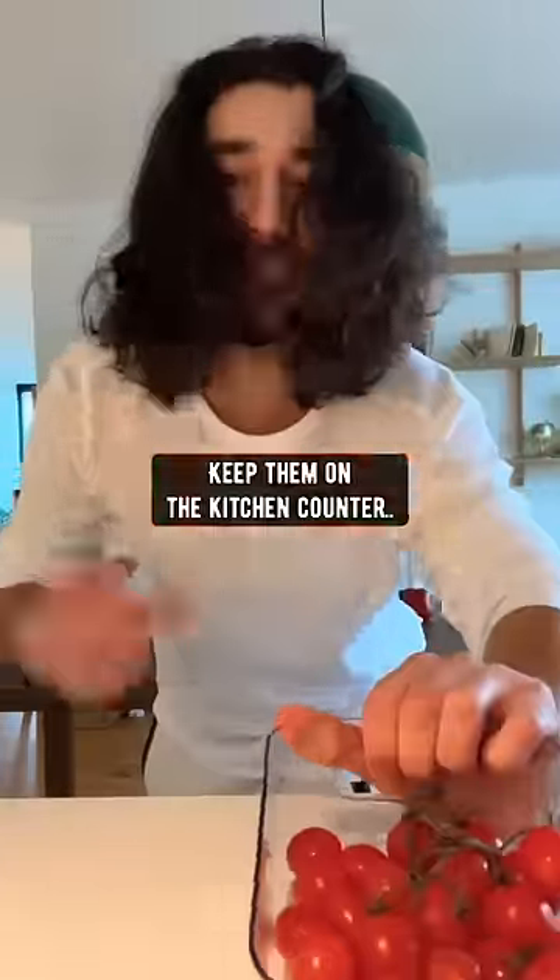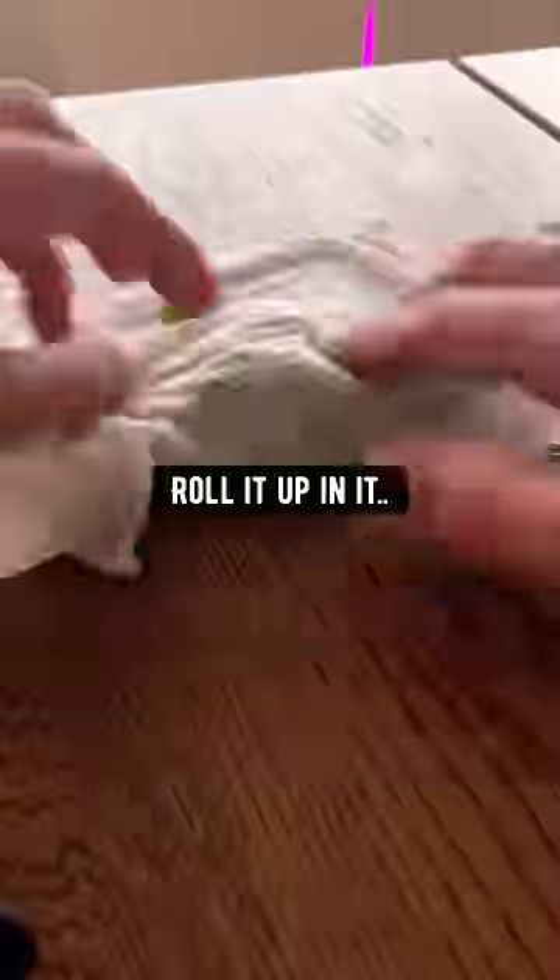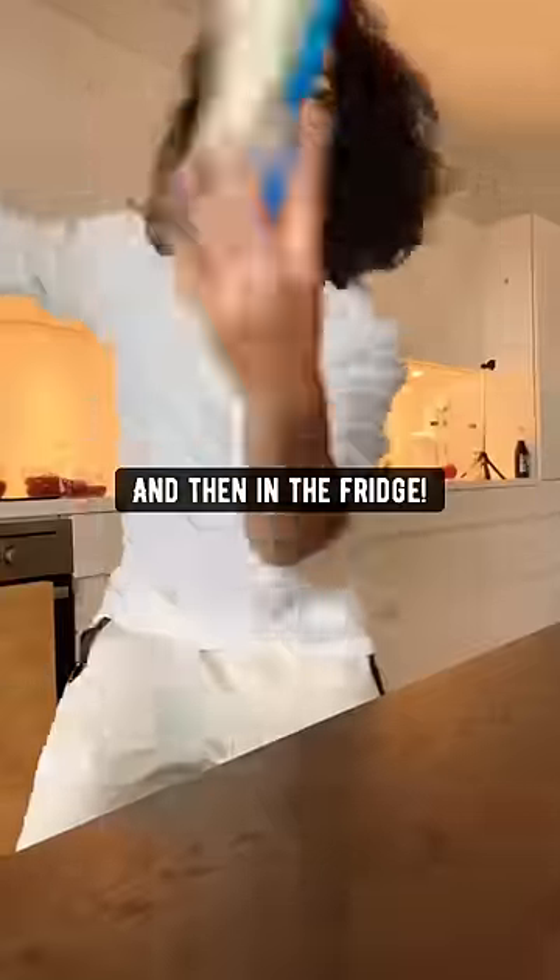Ginger and lemon do best in the fridge. Tomatoes — keep them on the kitchen counter. For herbs, wet a paper towel, roll the herbs up in it, place it in a Ziploc bag, and then put it in the fridge.